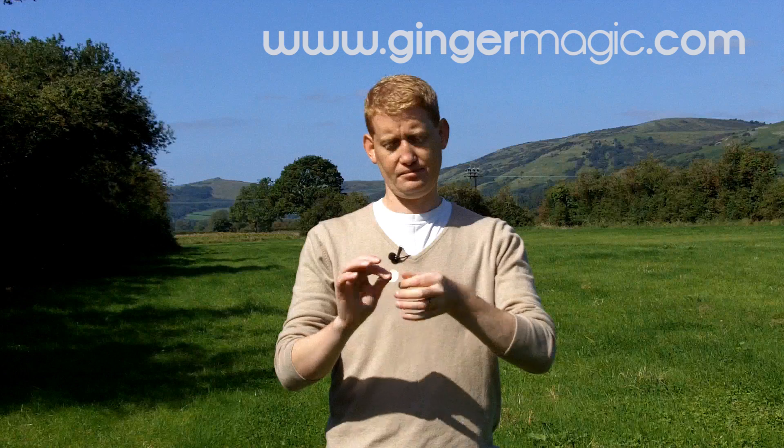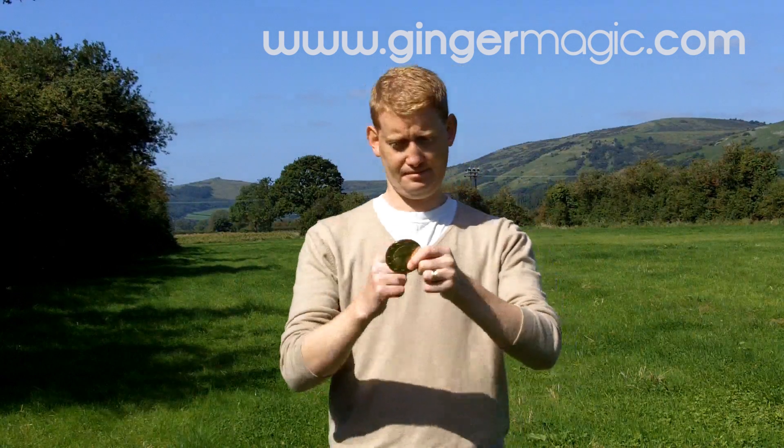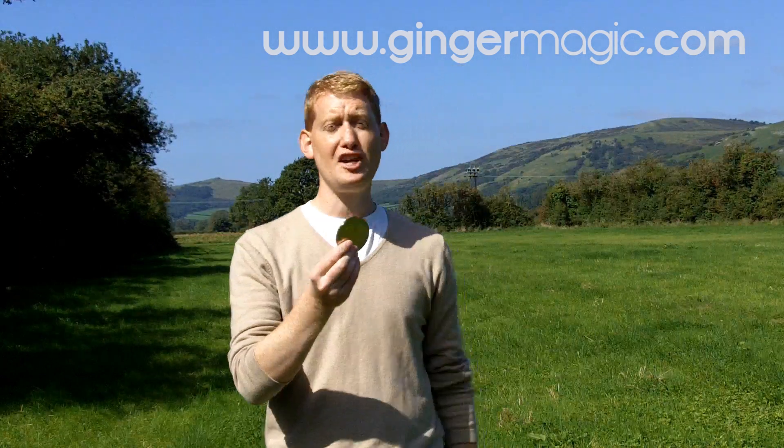This is a two euro coin, similar to our two pound coin but a bit smaller. It's probably too small for the camera, so let me make it a bit bigger. That's a giant two euro coin!